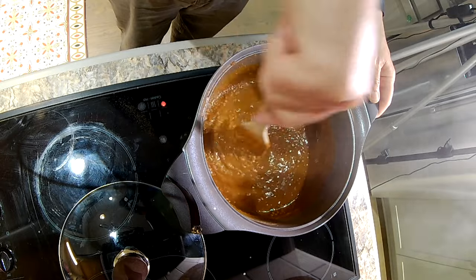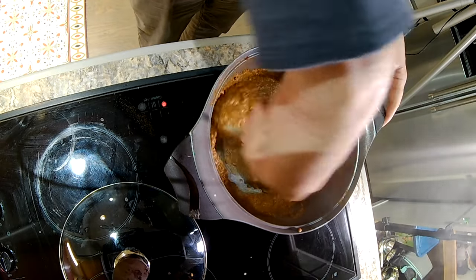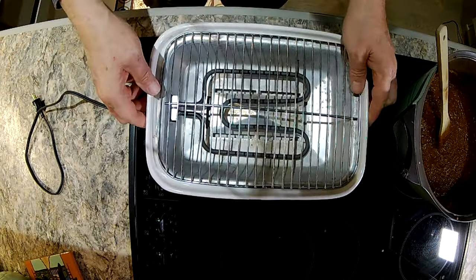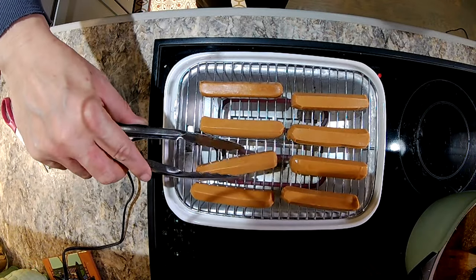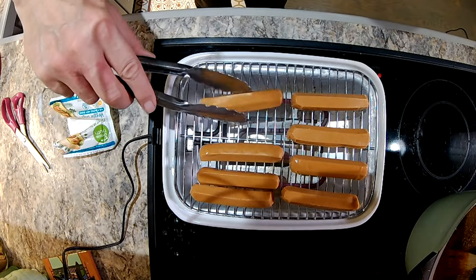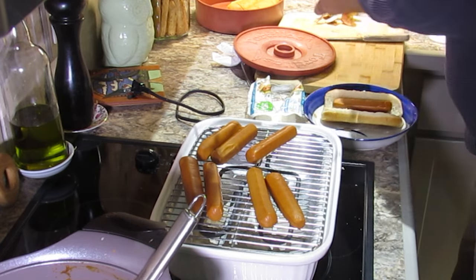Despite my initial skepticism, as time went on the mixture began to brown and thicken. I made sure to stir often and scrape the bottom of the saucepan — it was starting to look like chili. With the chili done, it's time to make some coney dogs. Using the same $5 electric grill from my yakitori video, I cooked up the meat-free hot dogs. A coney dog is served in a steamed bun with chopped onions and yellow mustard, so I got those ready too.